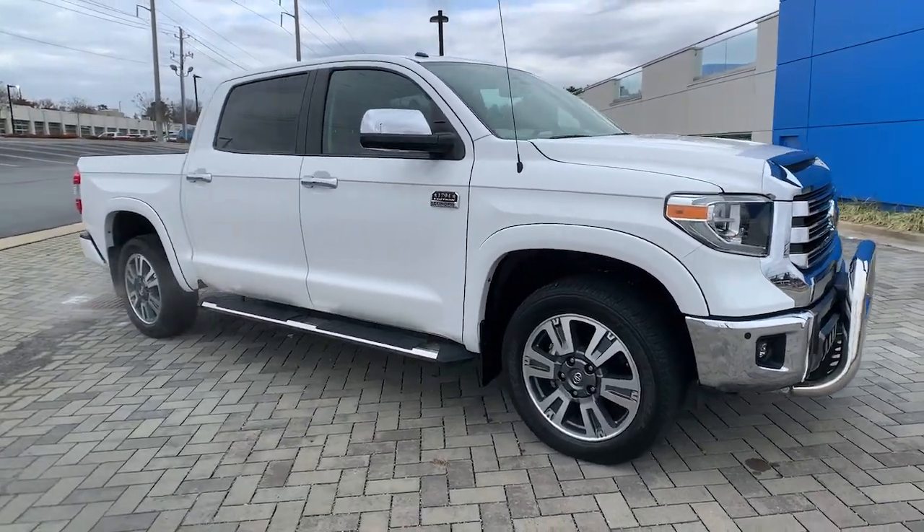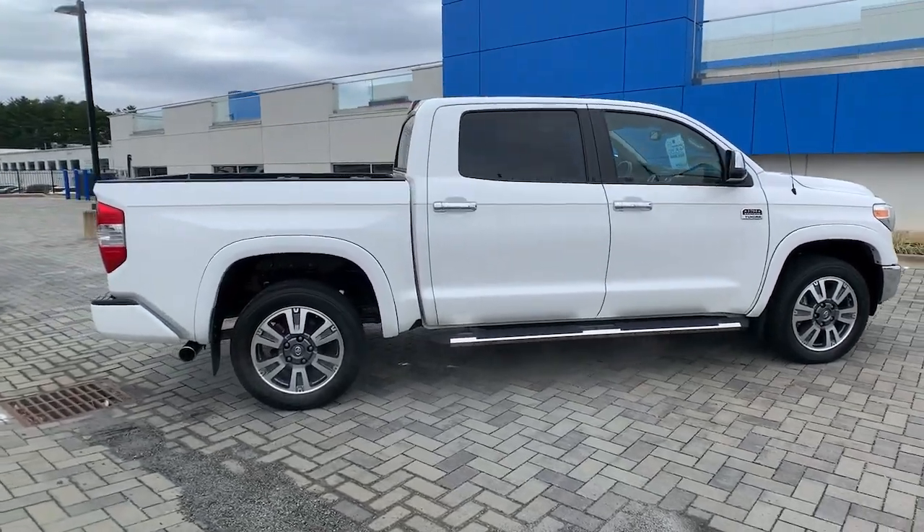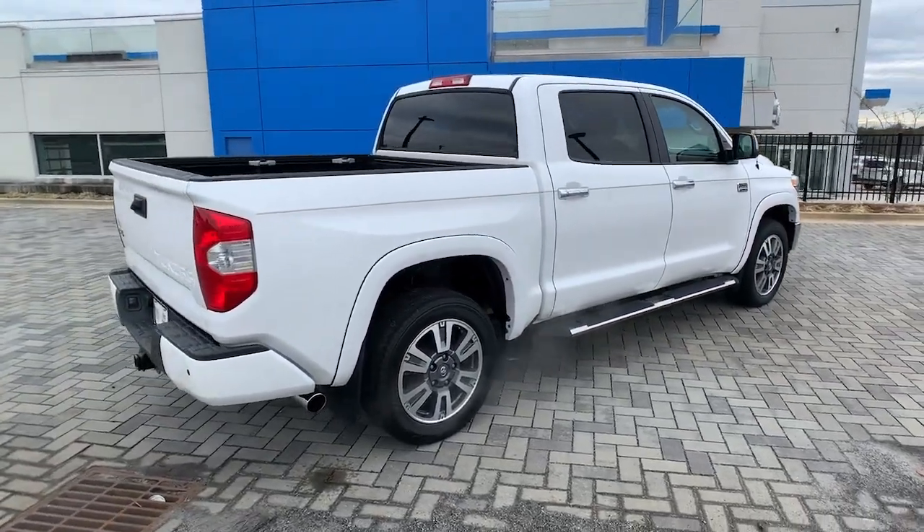You will love the features of this 2018 Toyota Tundra. This vehicle still has fewer than 30,000 miles on the clock, so it won't last long.